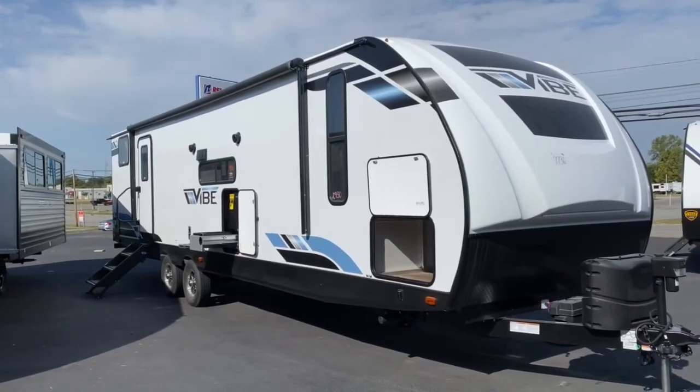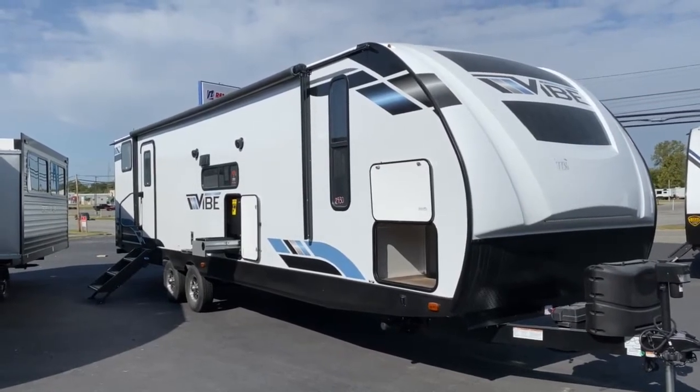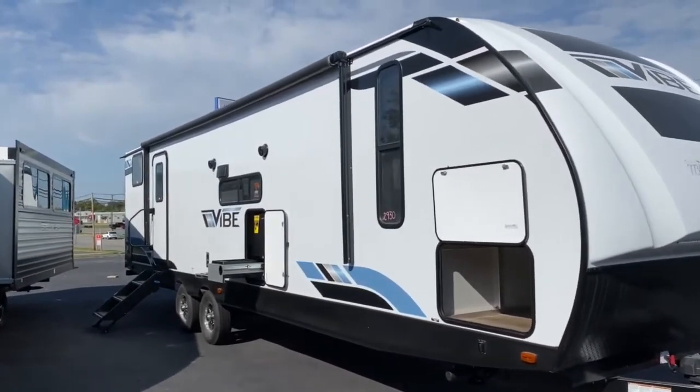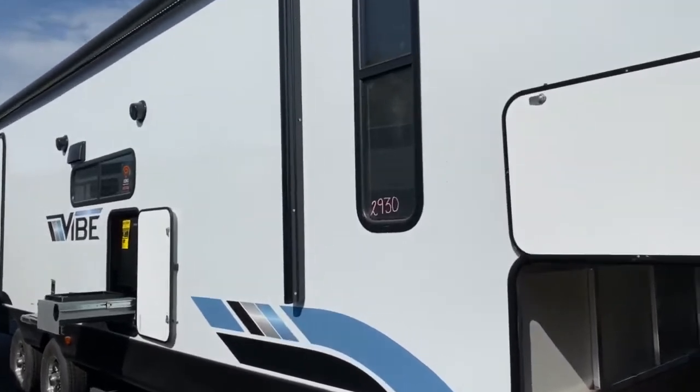Hey guys, it's Vicki with Tri-State RV in Anna, Illinois, and I'm excited to show you this 2021 Forest River Vibe 28 VH. I've always been a huge fan of the Vibes — they're laid out really well, the color scheme's great, but they have made some major upgrades to these units.